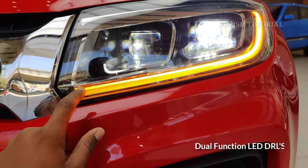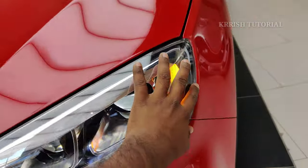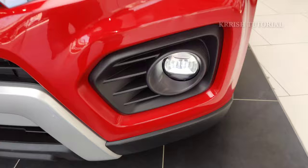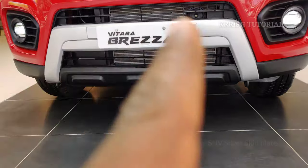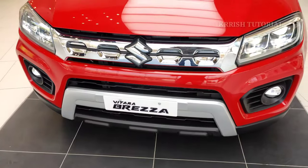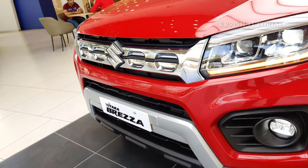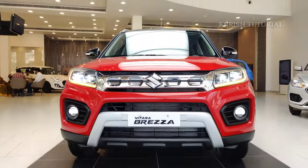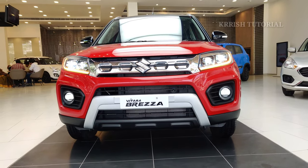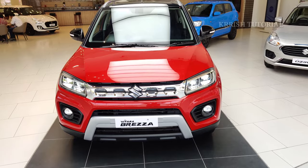The facelift version includes dual function LED tail lamps, turn indicators, and LED DRLs. The bold front grille design has been changed in the facelift version with Maruti Suzuki badging. Dual projector headlamps and dual function LED DRLs give a stylish look.